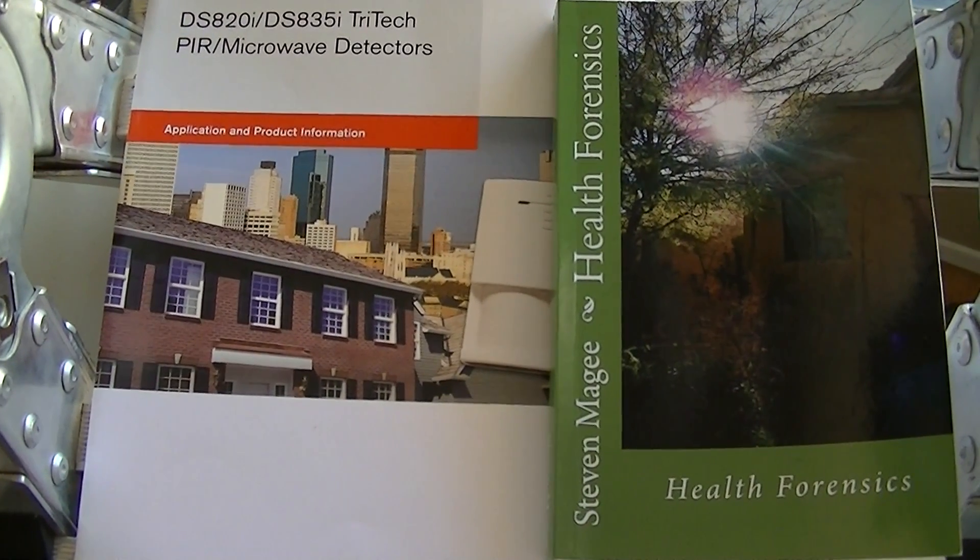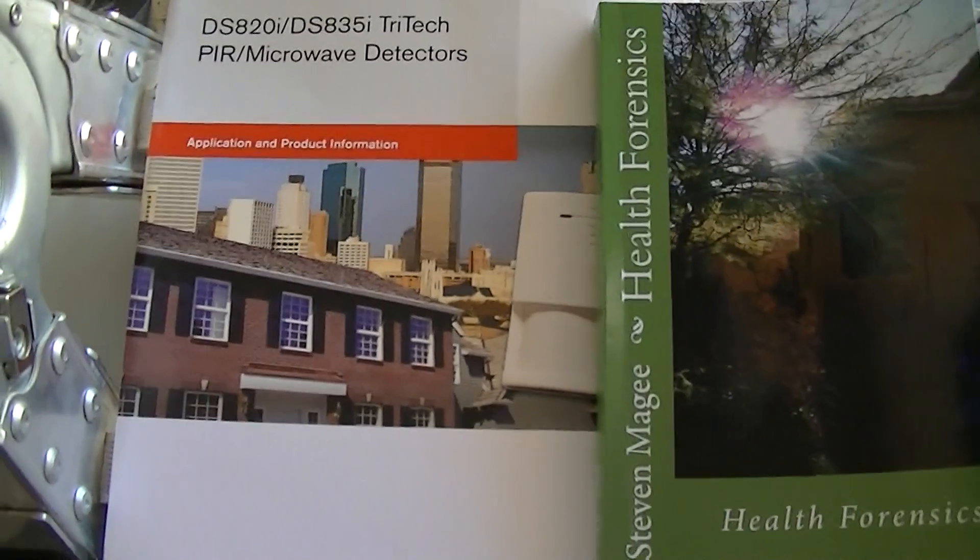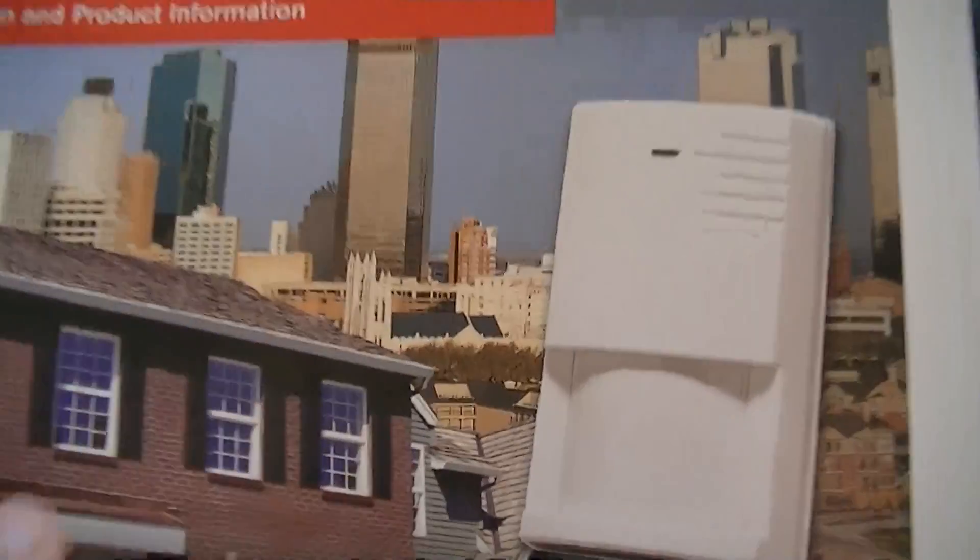Hi! My name is Stephen Magee and I'm the author of Health Forensics. We're here to take a little look into this security system detector.